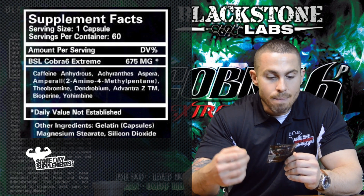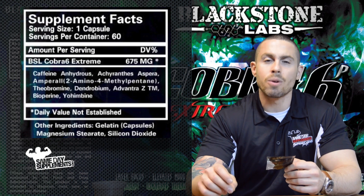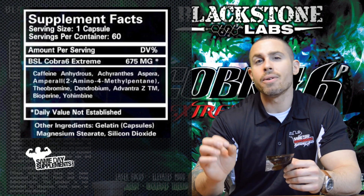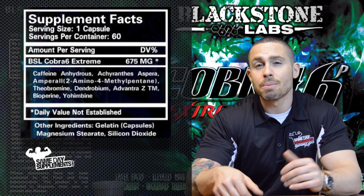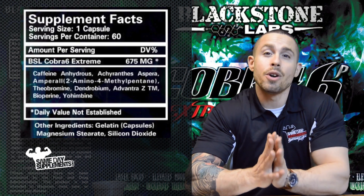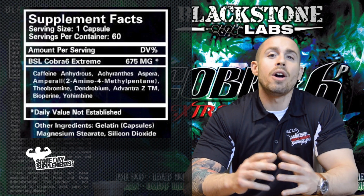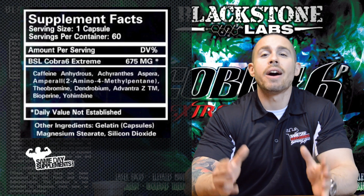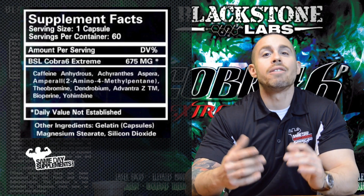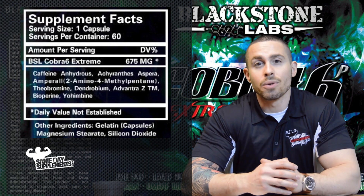Now we have Bioperine — it doesn't really do anything on its own, but it increases the absorption rate and the bioavailability of all the other substances already mentioned. And last but certainly not least is Yohimbe, which has been shown to have libido enhancement properties as well as being an almost proven thermogenic aid, which is going to increase the amount of calories that you burn at rest, even when you're not working out, let alone when you actually are working out.